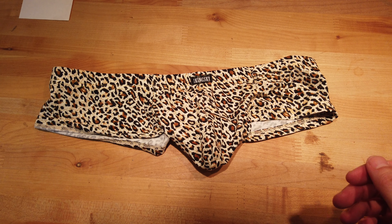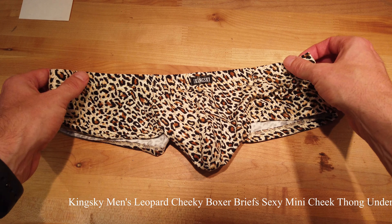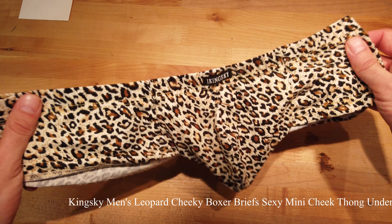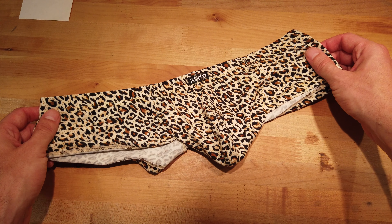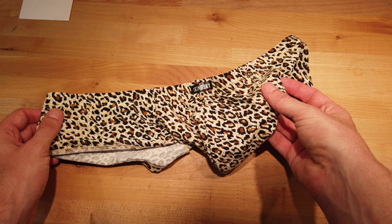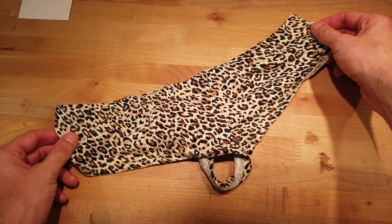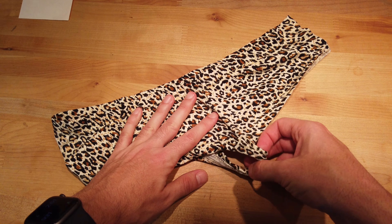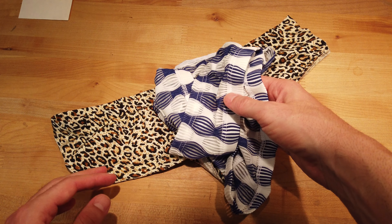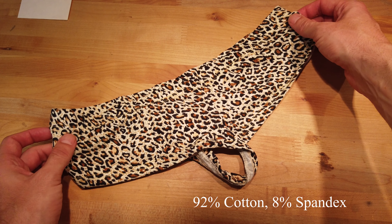Here's one you haven't seen yet. This is also from the iKingsky brand that I showed on my YouTube video the other day. This is a similar mini cheek but it's clearly a leopard pattern. It is very soft. It is even a little bit bigger than what I showed you the other day with these ones. It's a single item versus the pack of four.